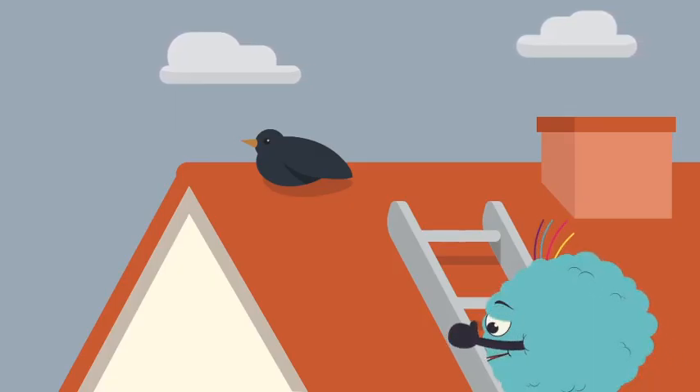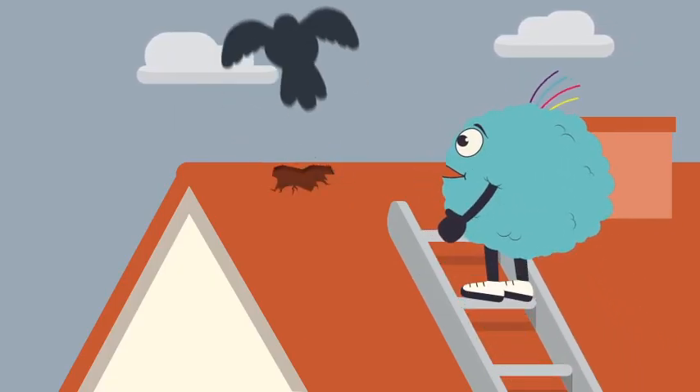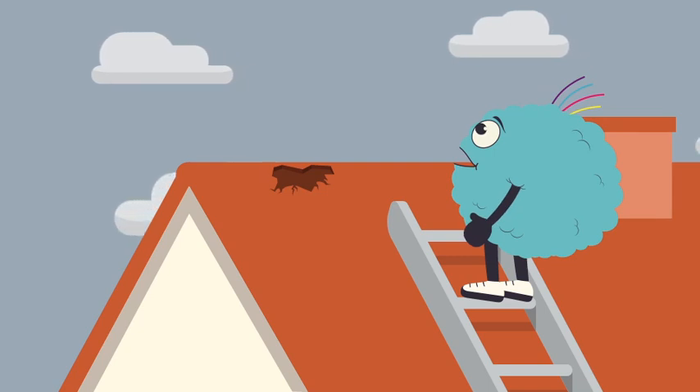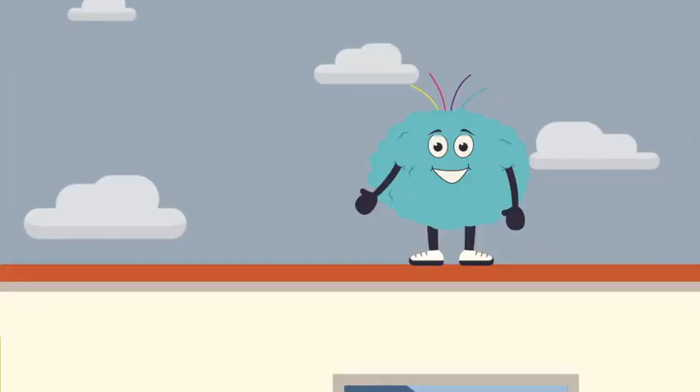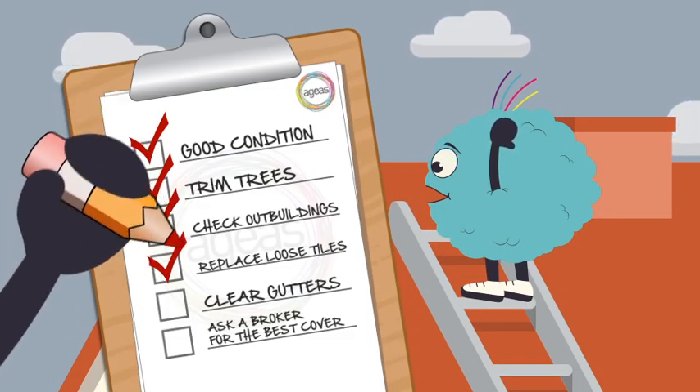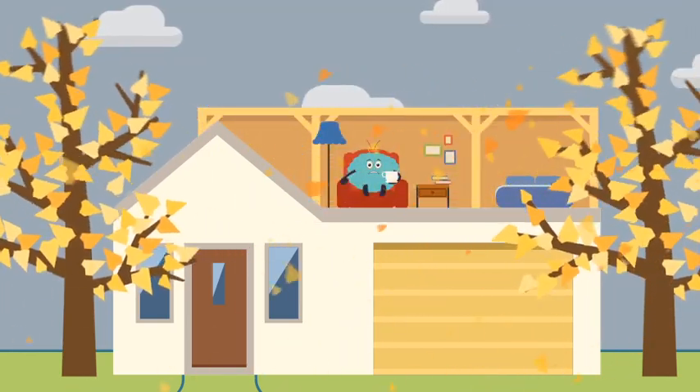Have a check of your roofs. Call in the professionals if necessary, rather than risk doing it yourself. In particular, check the garage, shed and flat roofs. Are any tiles missing? Is there any sign of wear and tear? A heavy wind could lift up roofing material.